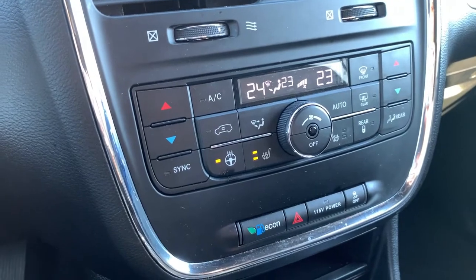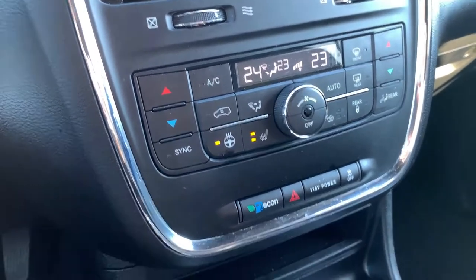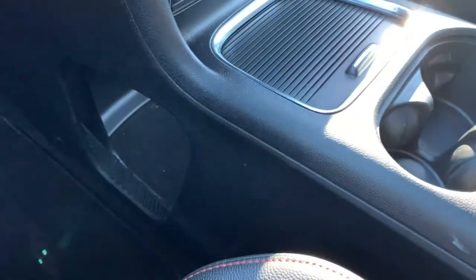Navigation and a great backup camera are included. You have three different climate zones — two in the front and one in the back — so everyone is going to be very comfortable. Your heated seat and steering wheel buttons are right there, along with two 12-volt outlets up top. All of these compartments have nice covers to keep them clean, with some additional storage down below.